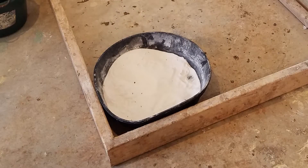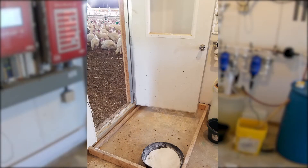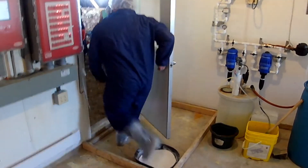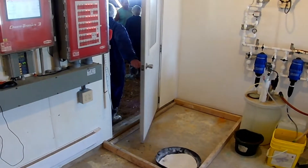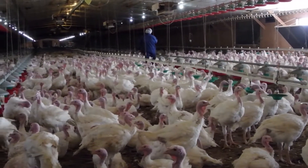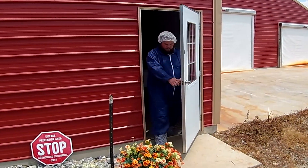Powdered disinfectants are common because they do not need to be diluted with water and do not freeze in the winter. Some poultry farms will place a second footpan with disinfecting chemicals in the entryway to the house. Visitors should pass through the footpan to further minimize the opportunity for disease introduction. The visitor is now ready to step into the poultry house, having taken necessary precautions to minimize disease introduction and spread, ultimately keeping the poultry safe.